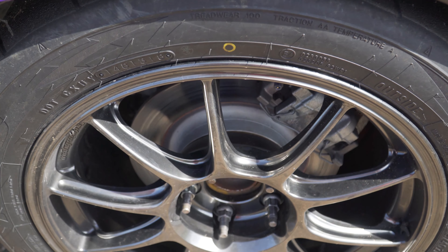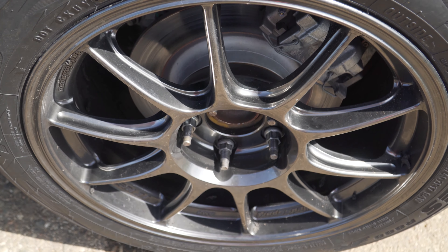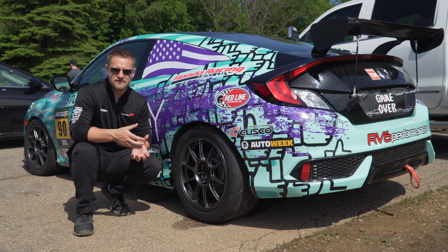These brand new TC 105 X wheels have been working great for us so far this season. We've got about three events on them. They're extremely lightweight, which has been keeping our unsprung mass really low and giving us that extra acceleration out of the turns.